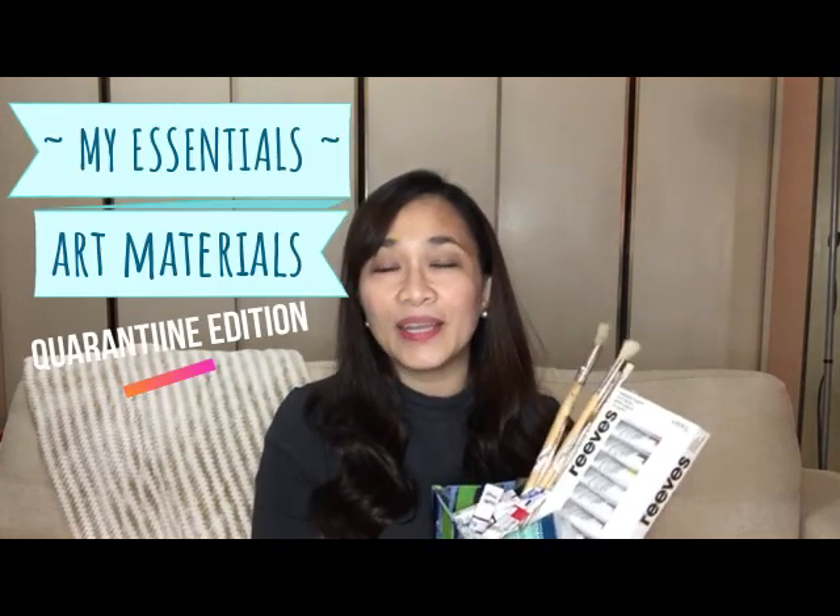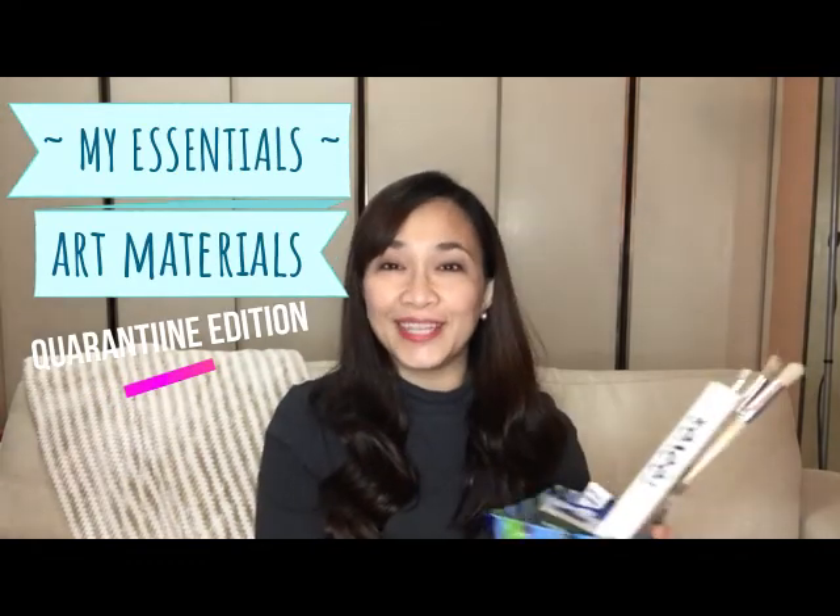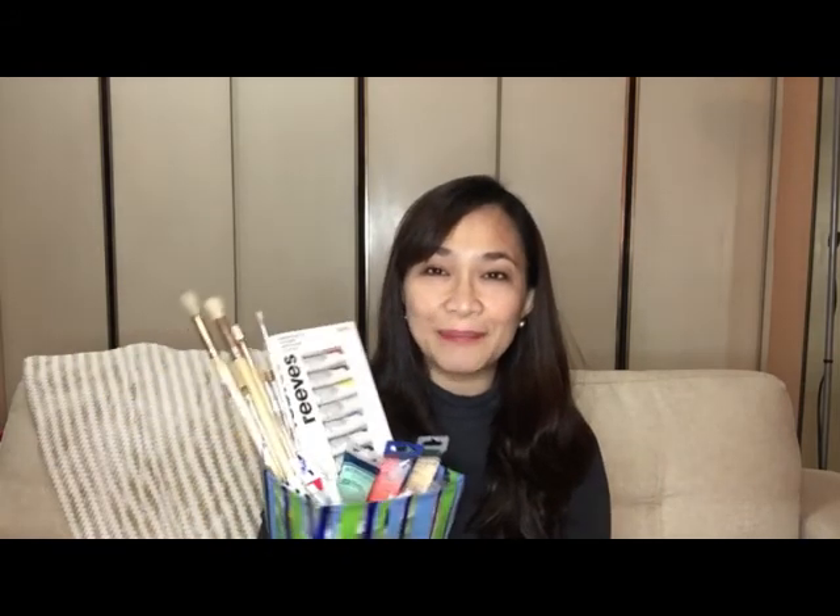And of course, I will not forget one of my essentials during this quarantine — my art materials. This is the time I can paint because I have some extra time. When I do have extra time, I paint. I actually have a video about this, so if you haven't watched it, please do.